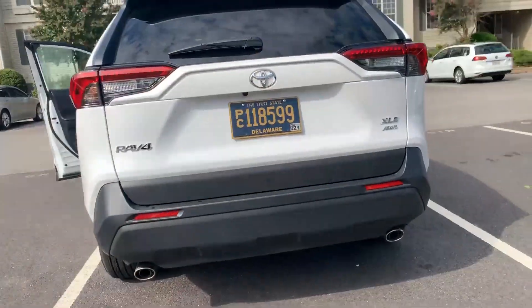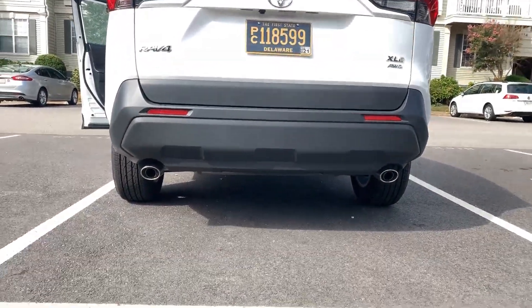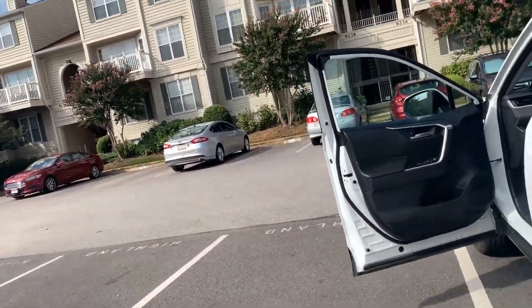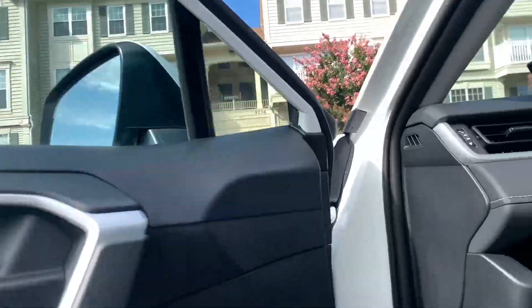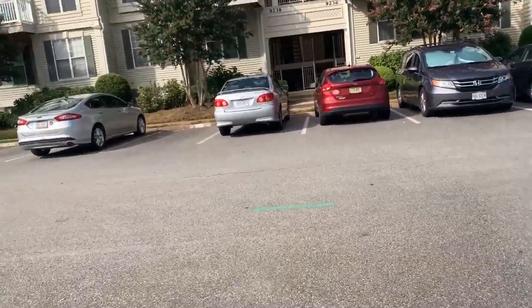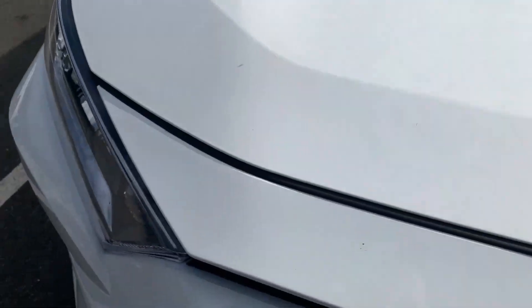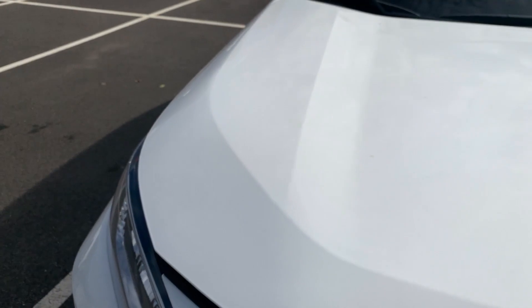I do like the dual exhaust design on the back — that's always a good thing to me. Let's take a look at the powerhouse under the hood. It's going to beep like that because it's a keyless vehicle, so when the key is not detected inside the car it lets you know.